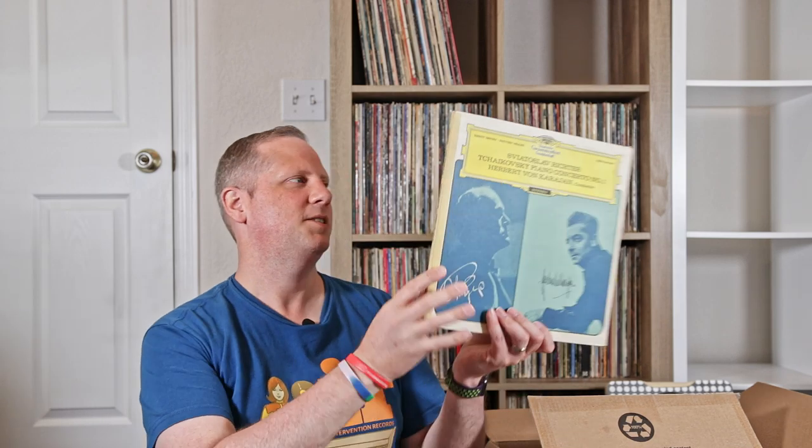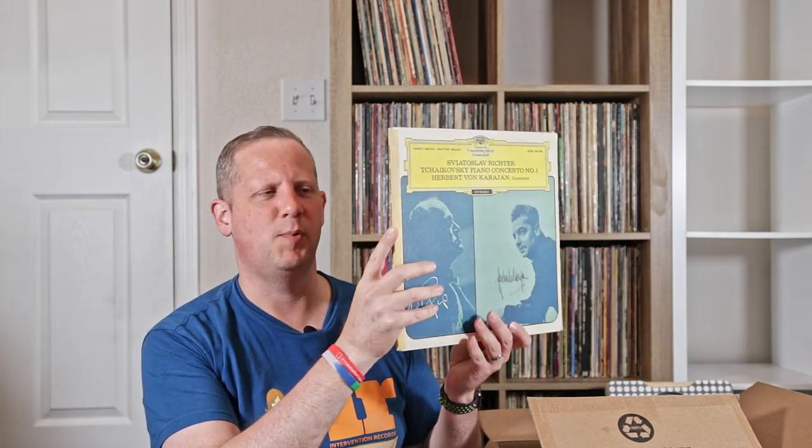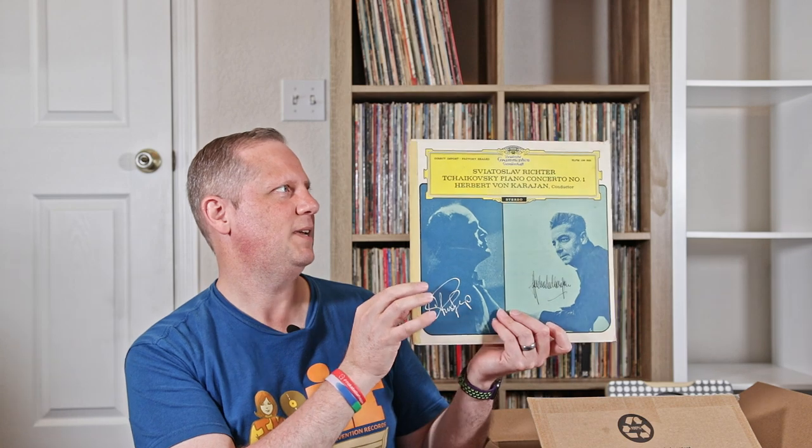Here is a Deutsche Grammophon of Tchaikovsky's Concerto No. 1. Really cool, very vintage Deutsche Grammophon. Really super thick — it's not going to show up well here on camera, but super thick cardboard, like really heavy, heavier than even a tip-on kind of cardboard. Just that really beefy cardboard that sometimes you would get on old classical records. Very cool.